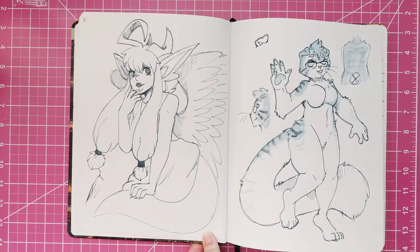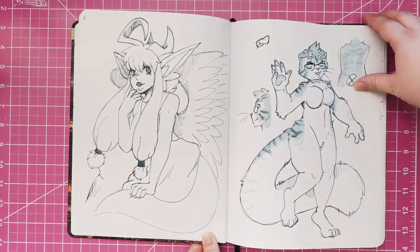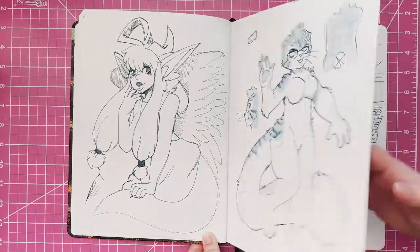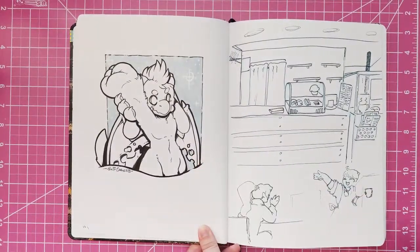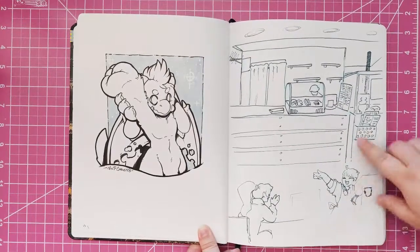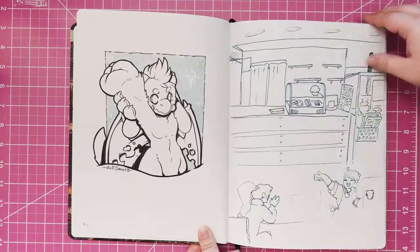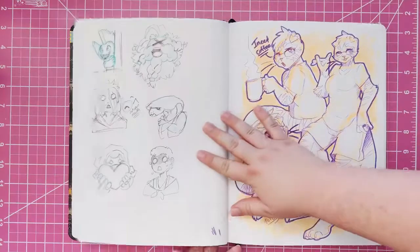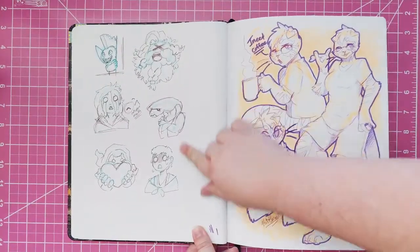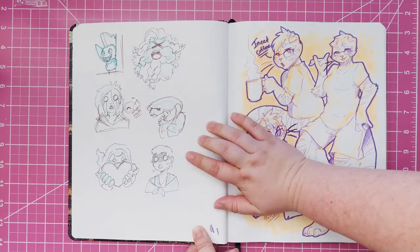And then random pen doodles. This is when I was messing a lot with ink washes and stuff. And that was another commission. And this was a sketch preparation for a print for the Patreon month. That's our local cafe. And those were emote sketches for the Unexpectables Discord.